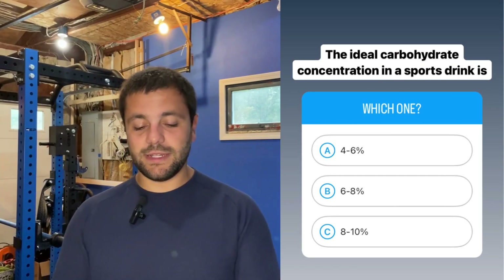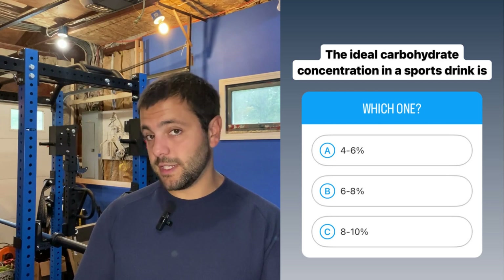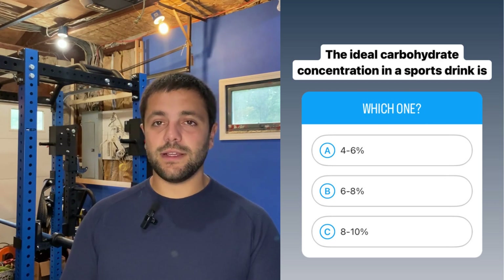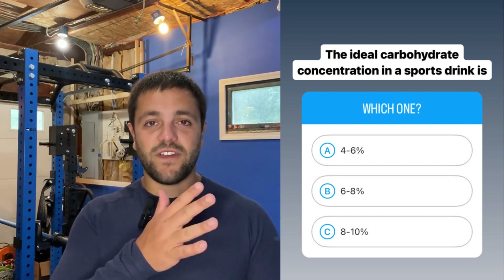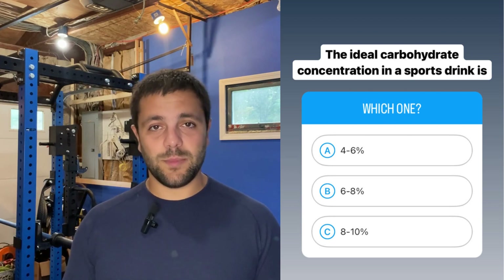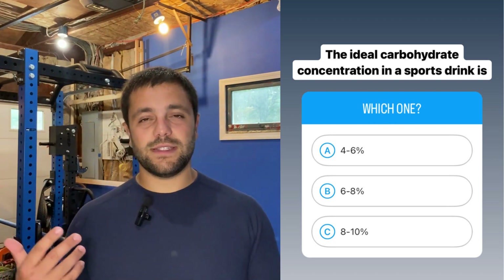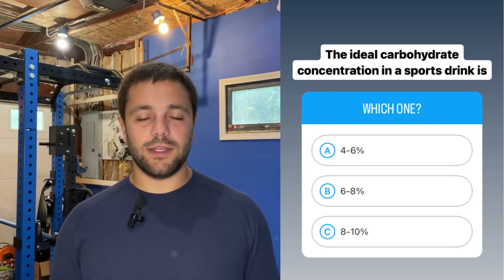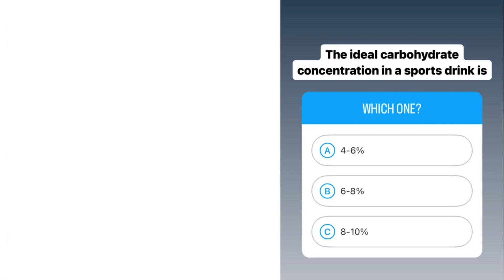Next question: what is the ideal carbohydrate concentration in a sports drink — four to 6%, six to 8%, or eight to 10%? The acceptable range for carbohydrate concentration in a sports drink is five to 10%; however, the ideal concentration is going to be six to 8%. This allows for efficient gastric emptying, meaning your body can still digest these carbohydrates relatively quickly and efficiently without weighing down your stomach, and it gives your body faster access to this fuel.